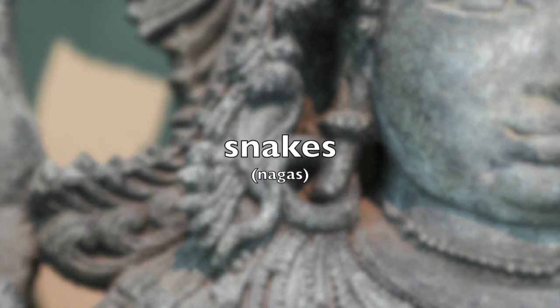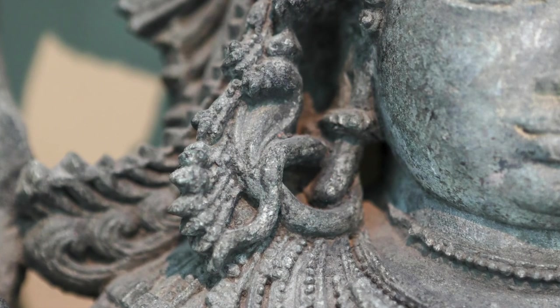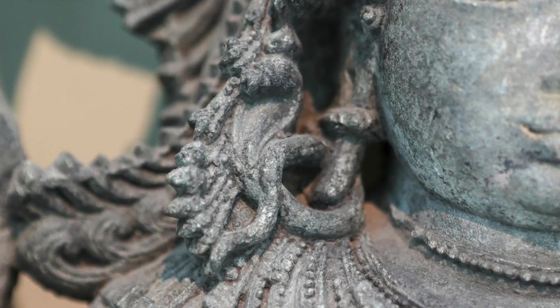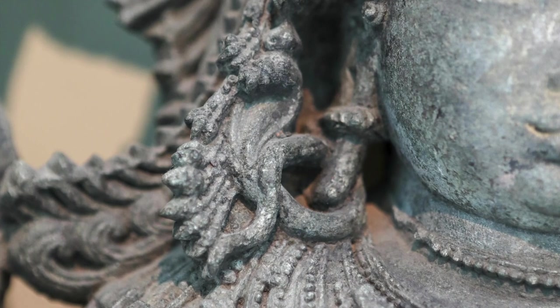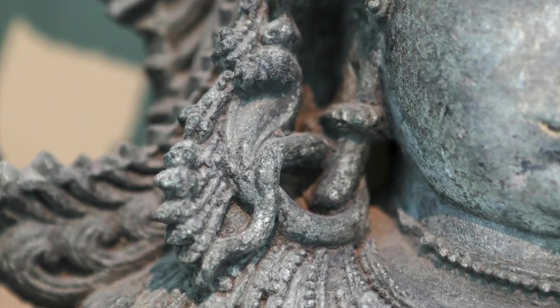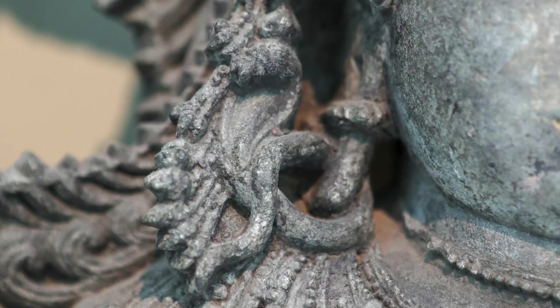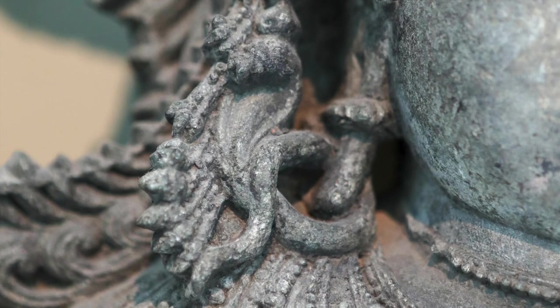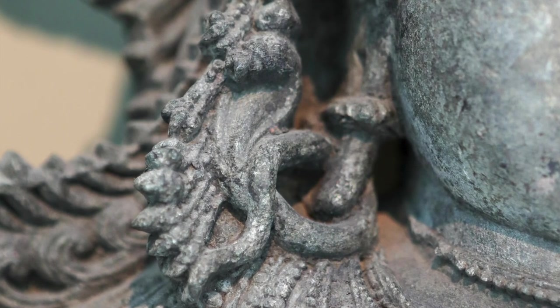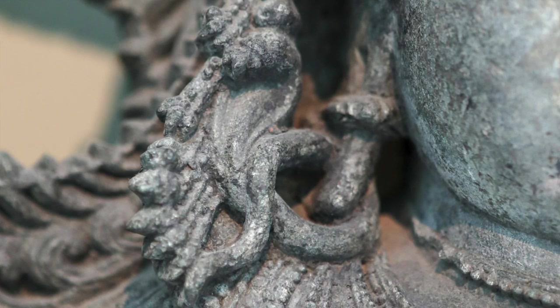Snakes are also an attribute. You'll often see a snake wrapped around Shiva, perhaps around his neck — it may be a cobra with a hood. Here, these nagas, which is the name for snakes in India, look like earrings. They symbolize that Shiva is lord of all creatures, even the dangerous or poisonous ones.